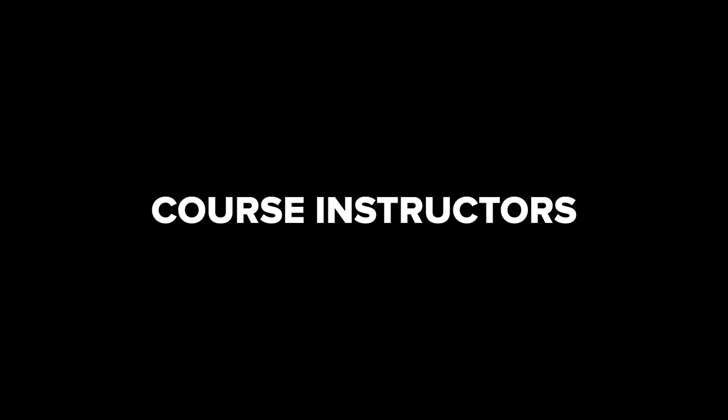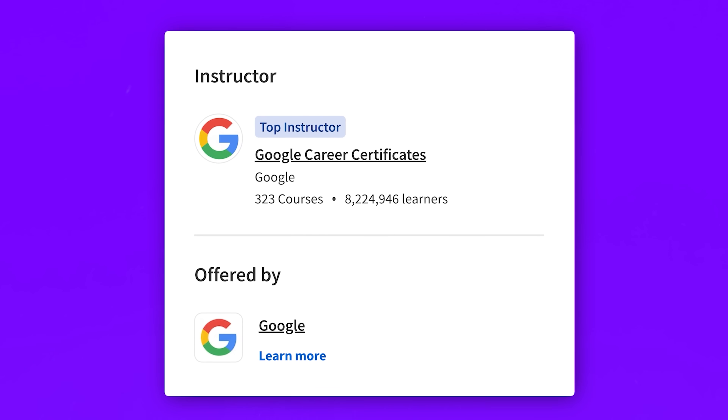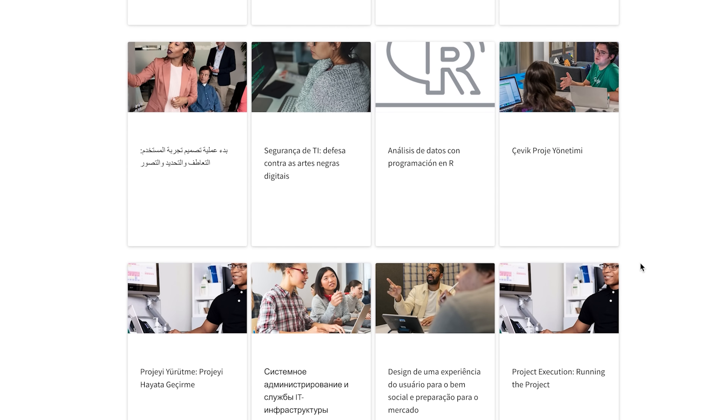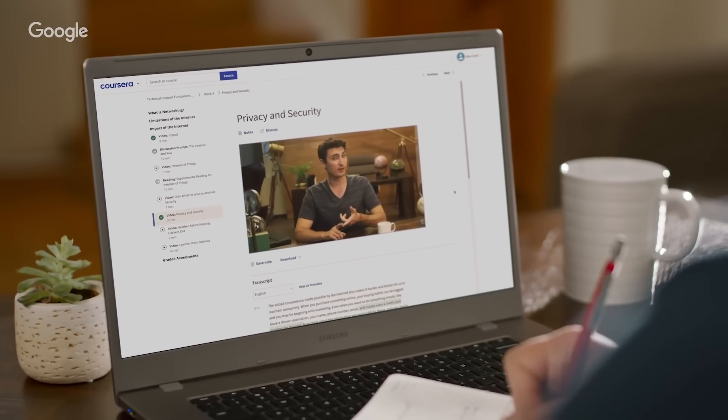Let's talk about the folks running the courses in this certification program. I am talking about the educational squad known as Google Career Certificates. They are part of the Grow with Google initiative, using Google's vast experience to help individuals and companies level up. They have a top team of instructors doing the teaching, and having professionals of this level teach you is a huge plus and a solid motivation to sign up.